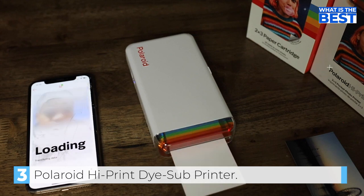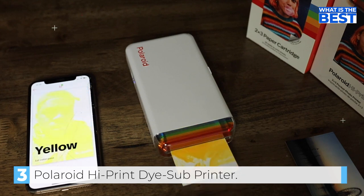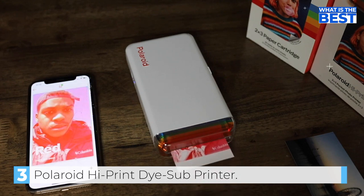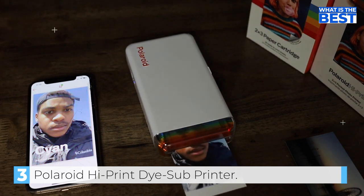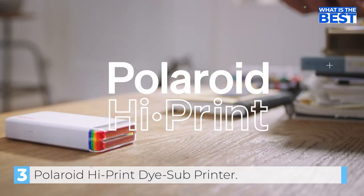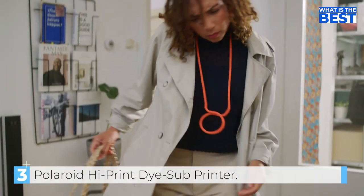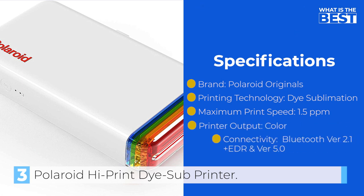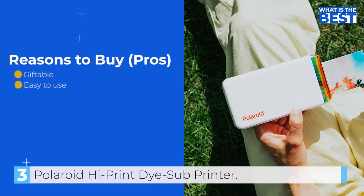Using the app, you can make personalized prints from the comfort of your own home or on the go, thanks to the printer's rechargeable lithium-ion battery and its portable size. Note that Polaroid High Print photo paper cartridges are purchased separately. One user shared their daughter's experience with the printer, stating that it's been an amazing alternative to a traditional Polaroid camera. The daughter has enjoyed bringing it on trips and printing out photos to stick in her travel journal, and the user was super impressed with the quality of the printed photos. The Polaroid High Print Dye Sub Printer is a fantastic device for anyone who wants to print their photos in seconds and stick them wherever they choose.